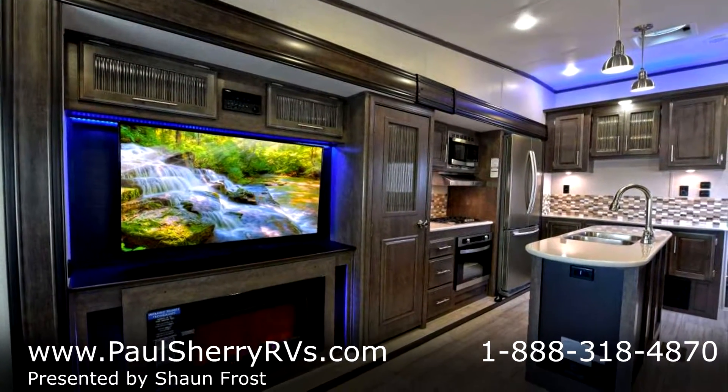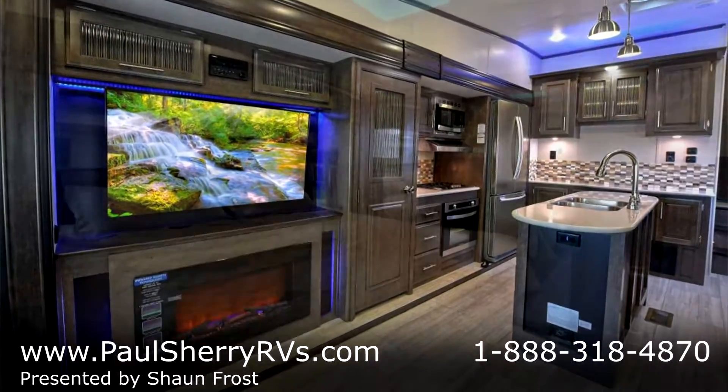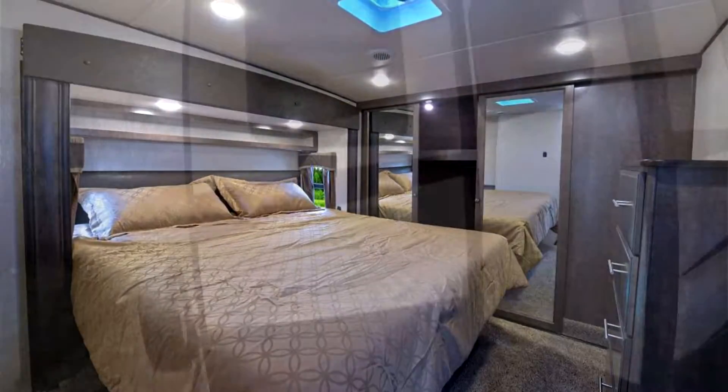Beautiful rear living floor plan. It has three slides.